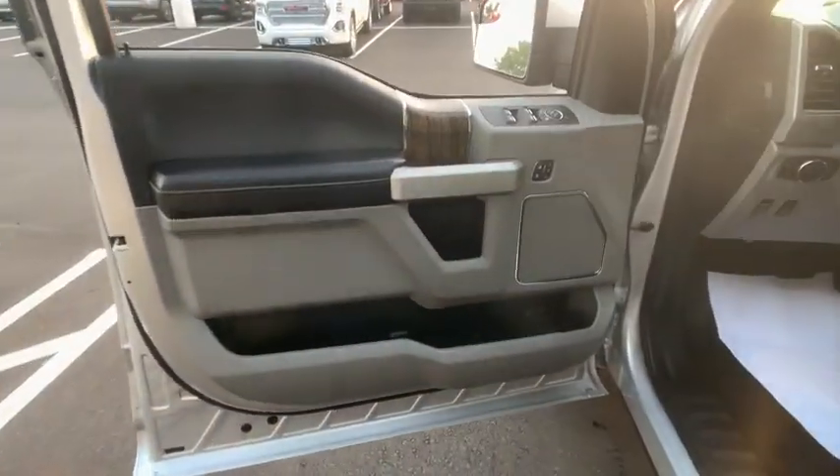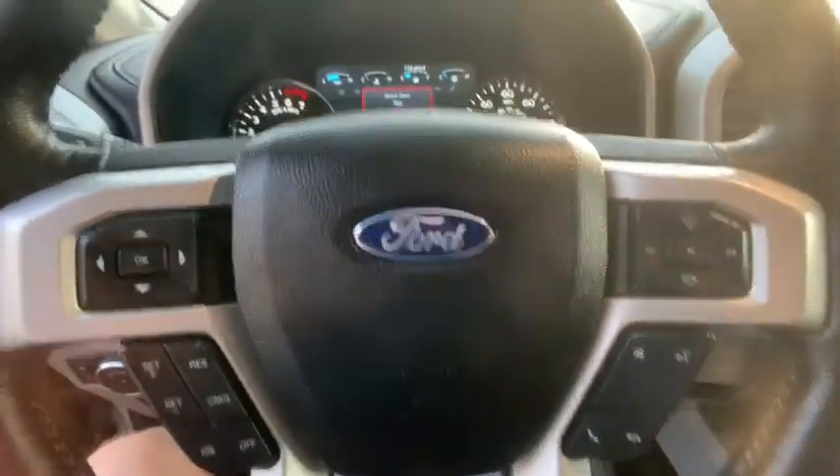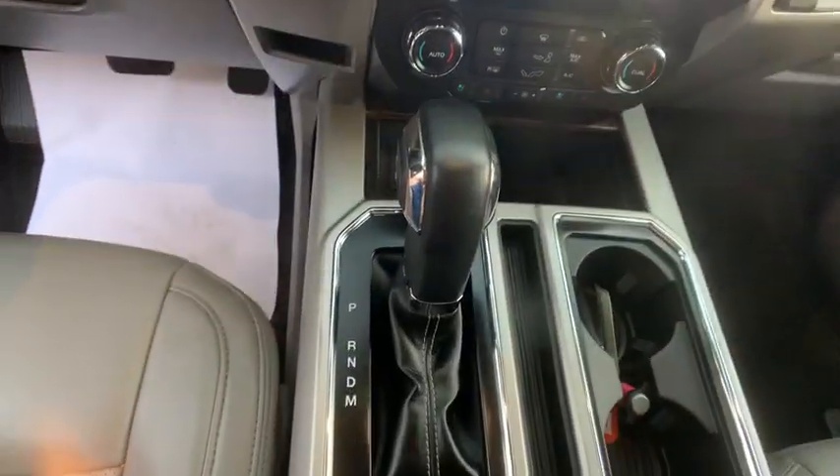Center armrest, security system, power windows, power locks, compass, fog lights, electronic stability control, trip computer, heated front seat, rear window defroster, and brake assist.